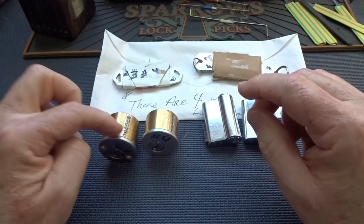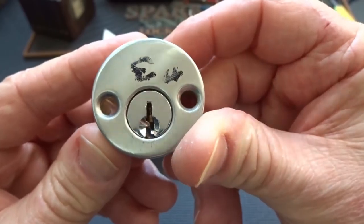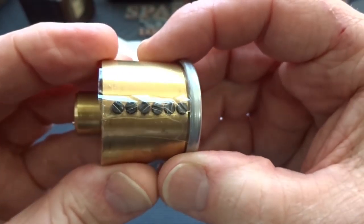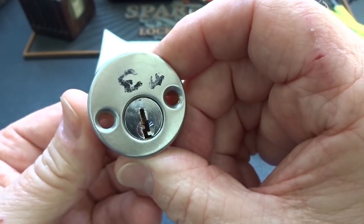Let me go ahead and pick these. I'm going to pick the six-pinner first - might as well go with the biggest challenge. Let's go ahead and see if we can't get this guy picked and see what kind of ailing technology Mark in Nevada has come up with. Let me get it clamped up, be right back.